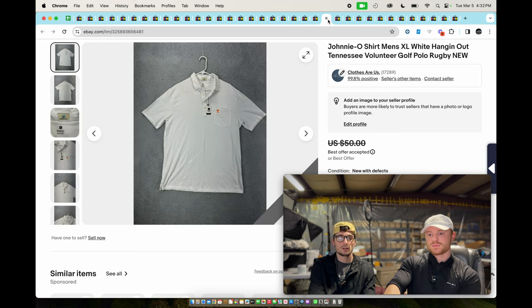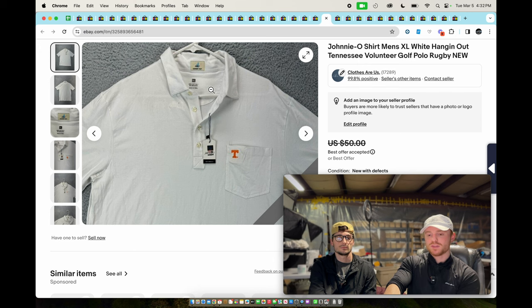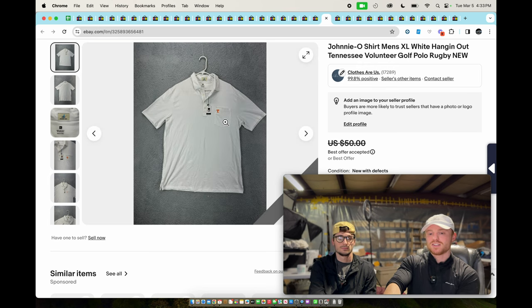Next is a Johnny-O Tennessee Volunteers men's polo. This is just a regular cotton polo — the performance polos sell for a little more. People aren't really buying cotton polos as much now that they have performance polyester stretch material, but it had Tennessee on it so we still picked it up. New with tags, sold for around $40.